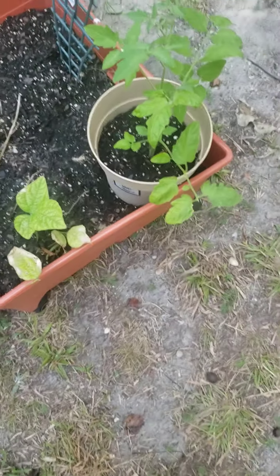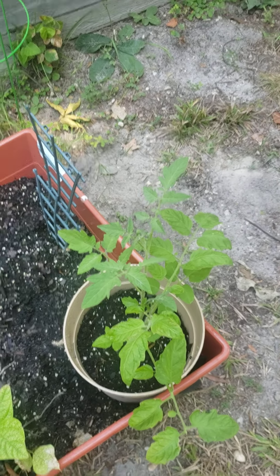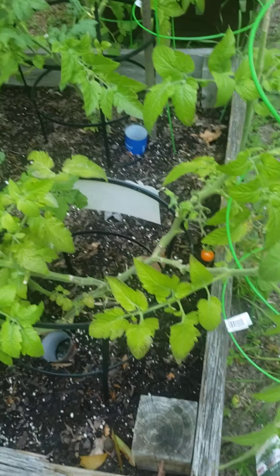There are the potatoes, and I have no idea how to harvest those yet. From what I've read on the internet, the plant has to die off first before you harvest.